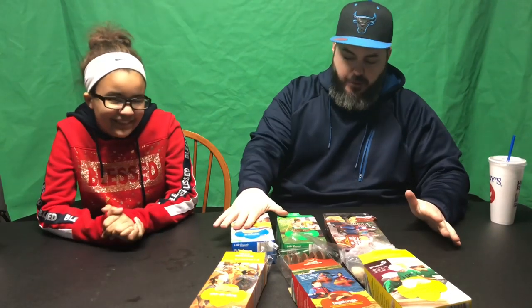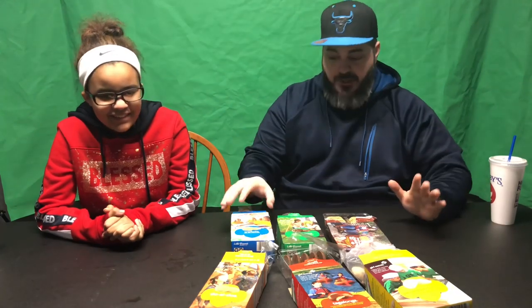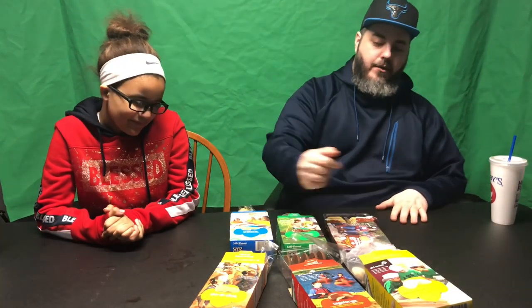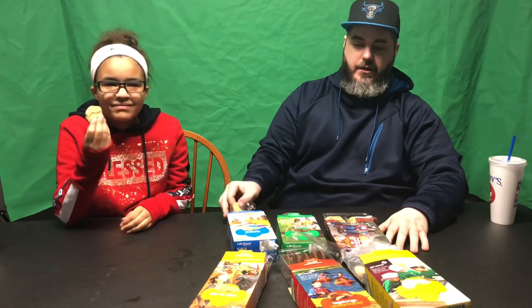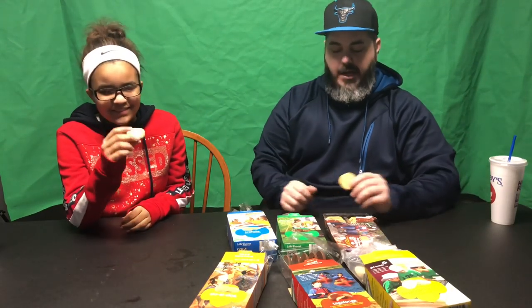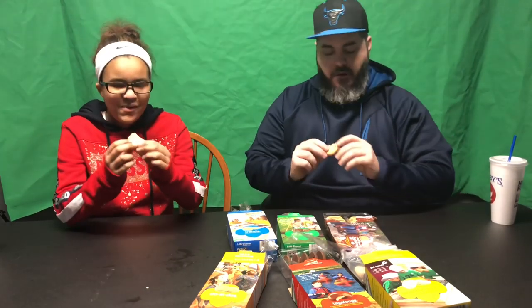We are back, all the cookies are open and we're going to go one by one. We're going to start here with the Trefoils — I don't know how you pronounce it, but they're a shortbread cookie. Grab a cookie, and on the count of three we'll try it. One, two, three.